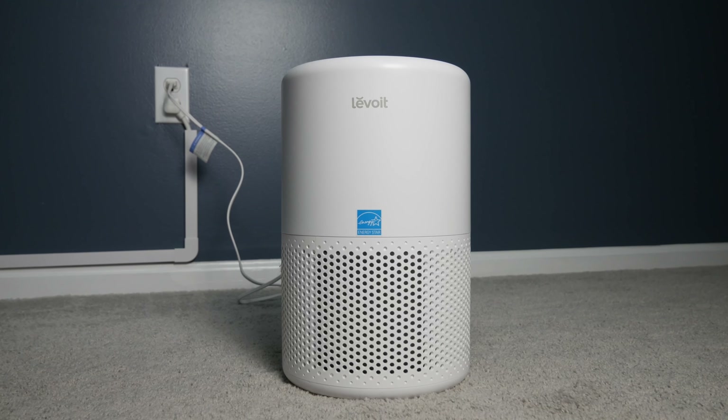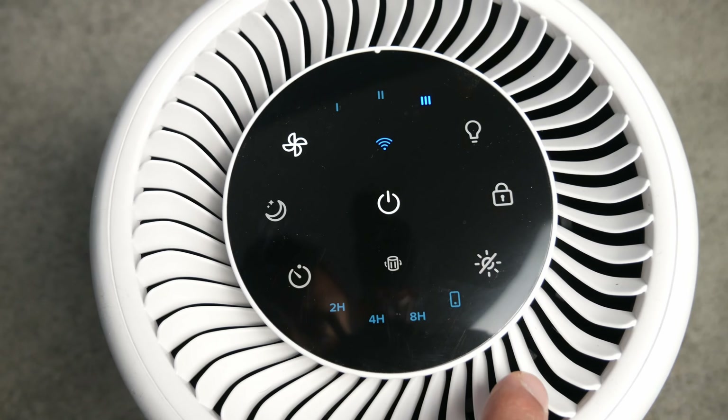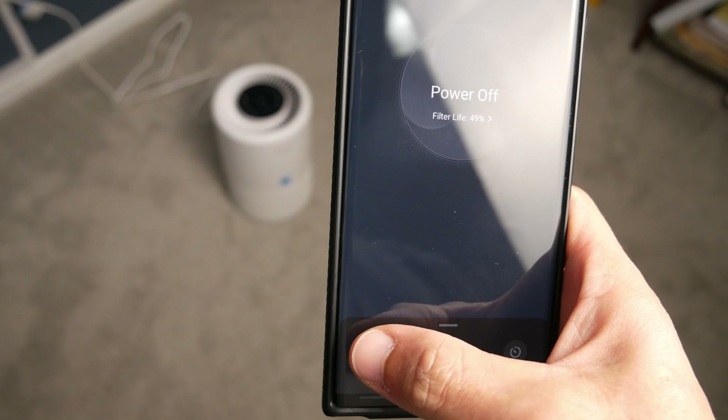The first one on the list is going to be a smart air purifier. It helps clean dust, allergens, and if you have pets in your house it'll definitely clean up the air and all that stuff just sitting around in a room. The product I'm going to recommend is the Levoit 200S — I have this one in my son's room and it claims it can cover up to 900 square feet.